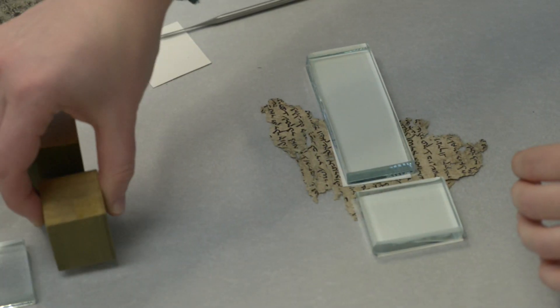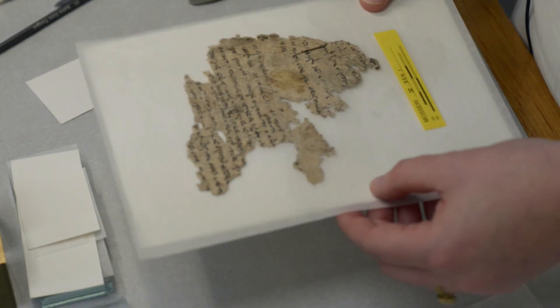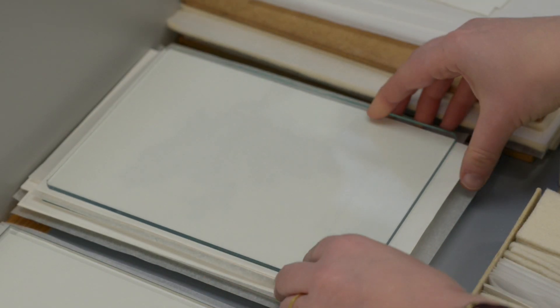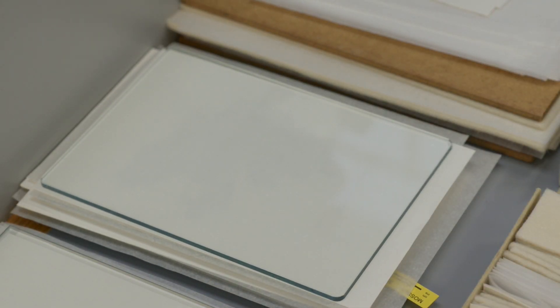Now the unfolding is complete. The fragment is placed between blotter and silicon release paper and underneath a lightweight in order to acclimatise to its new shape.